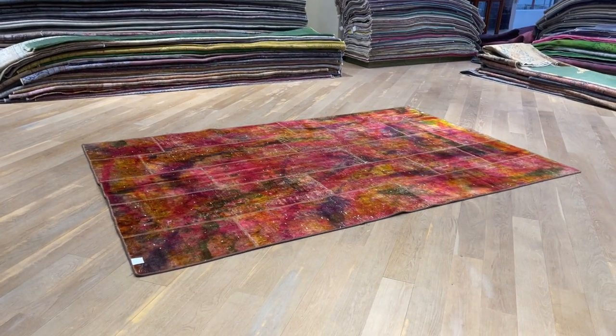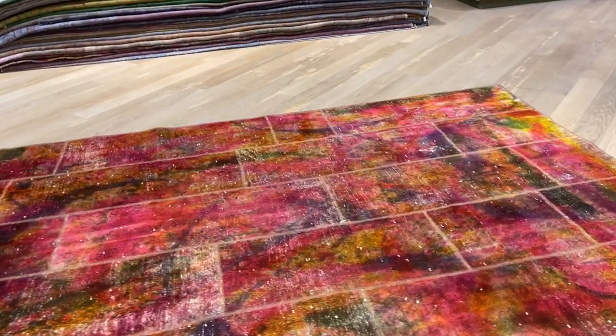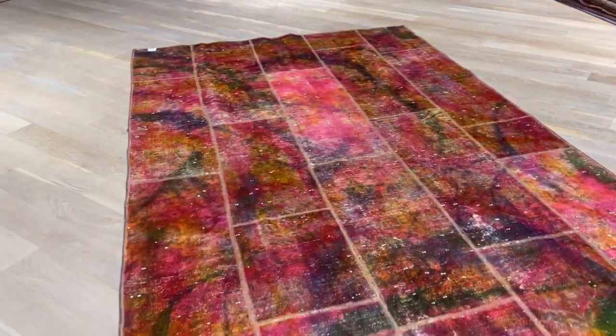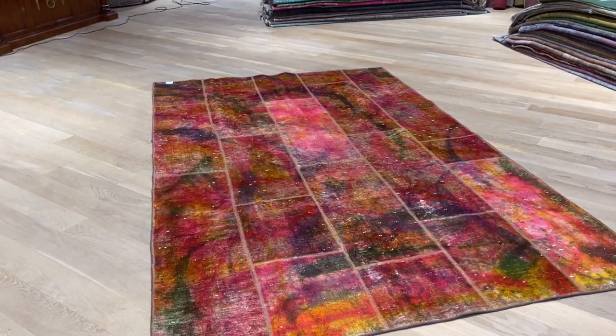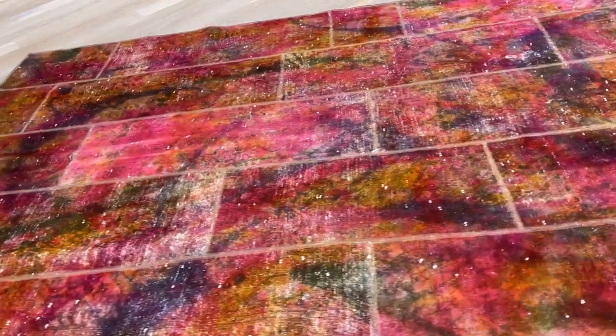This is Persian patchwork carpet 23665. It's a Persian handmade carpet in a very beautiful multi-color range and a very good size as well. All the pieces are very high quality Persian carpet. It's almost like a bit in between a patchwork and a vintage style, all done in one color tone.